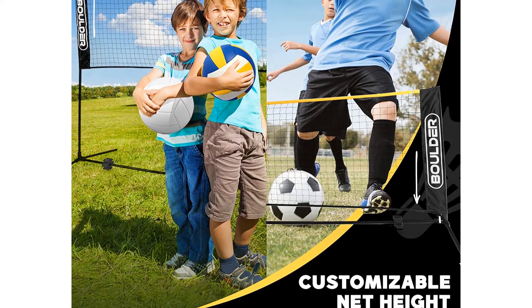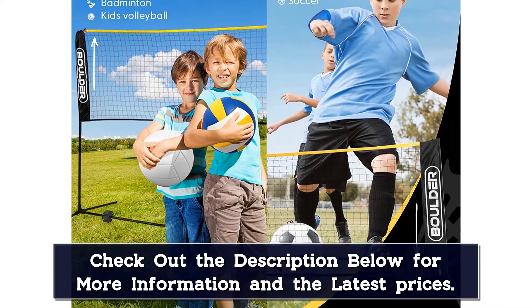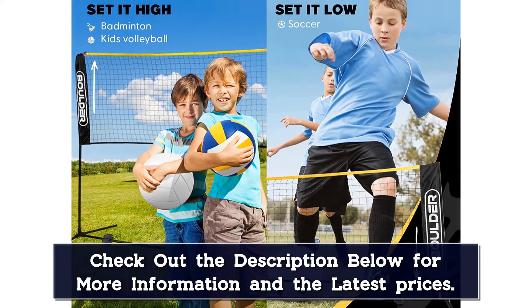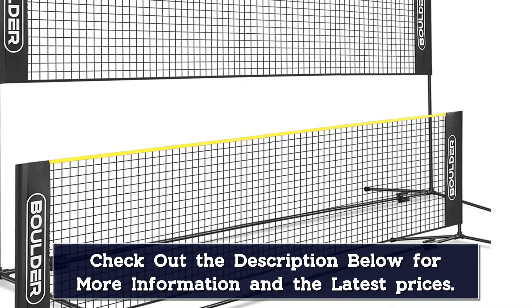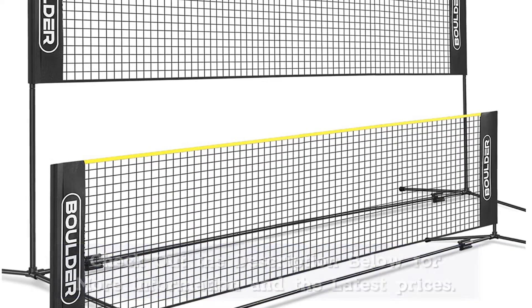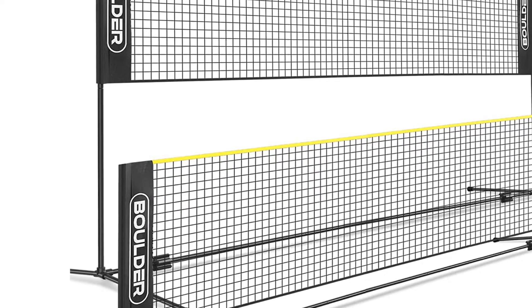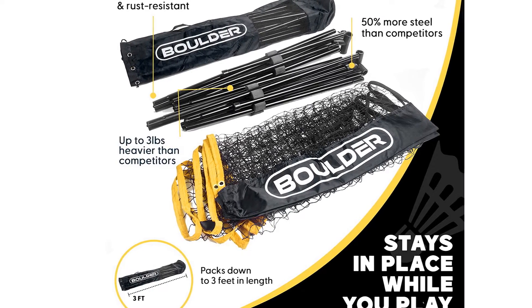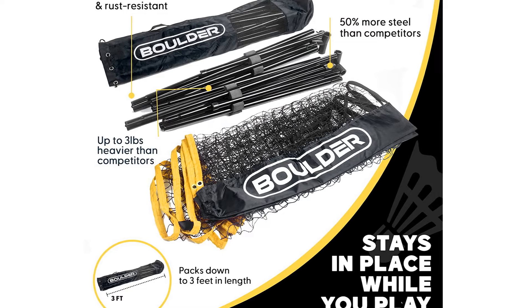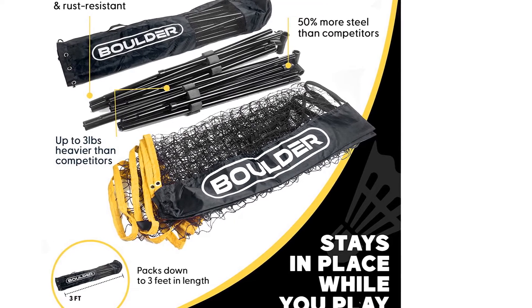The quality of the net is pretty decent. Boulder did a great job of coating steel over nylon to ensure long-lasting durability. The net posts are also rust-resistant, so you won't see annoying rust ruining your portable net's posts over time. This set also comes with a bag, making it very easy to carry around. Overall, it's a really good Christmas gift for your children if they love badminton.